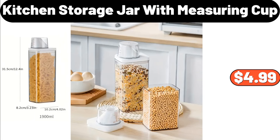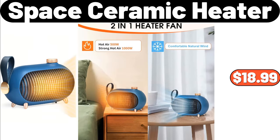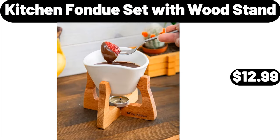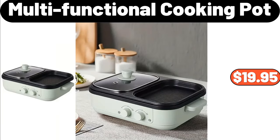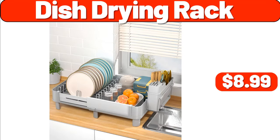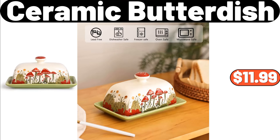Kitchen Storage Jar with Measuring Cup, $4.99. Space Ceramic Heater, $18.99. Organization and Storage Six-Pack, $13.99. Kitchen Fondue Set with Wood Stand, $12.99. Multifunctional Cooking Pot, $19.95. Six-Pcs Ceramic Baking Bowls, $15.74. Dish Drying Rack, $8.99.